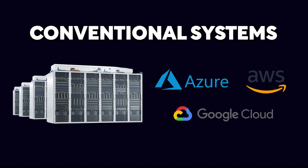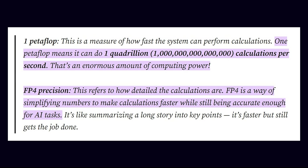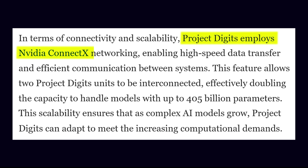Where conventional systems often depend on distributed setups in data centers or cloud platforms, Digits tears through AI computations, delivering up to one petaflop of FP4 performance, training models with 200 billion parameters from the comfort of your desk. Additionally, Digits allows users to connect two units via NVIDIA ConnectX networking, doubling performance to handle models with up to 405 billion parameters — which is enough to run Llama 3.1.